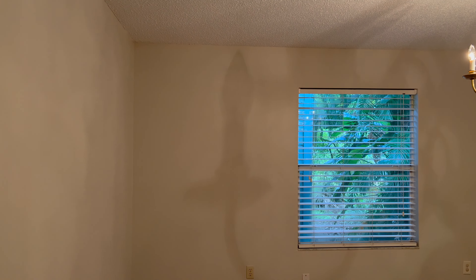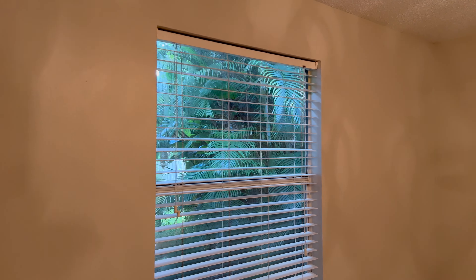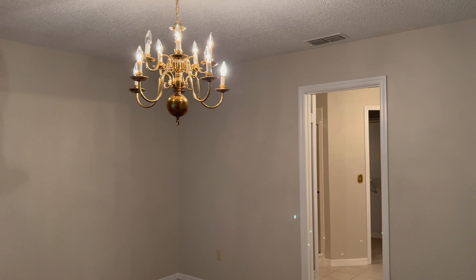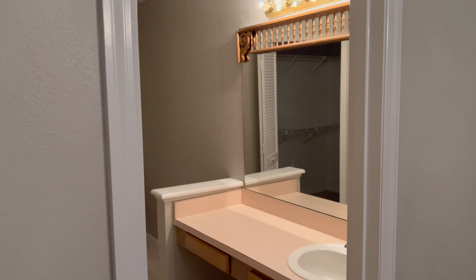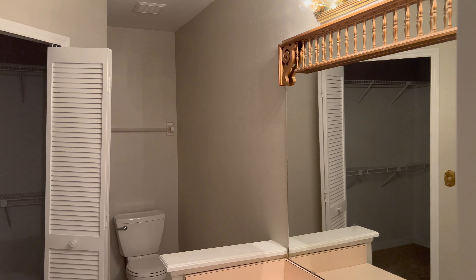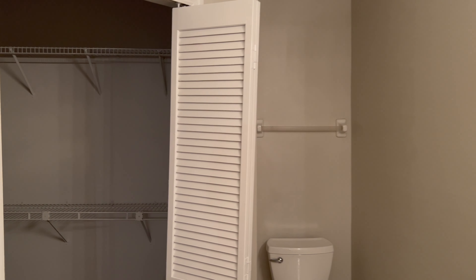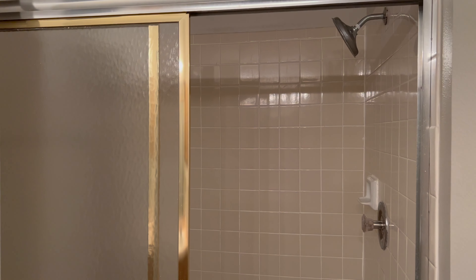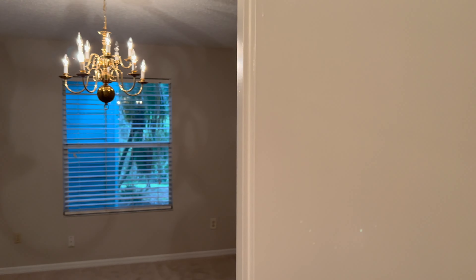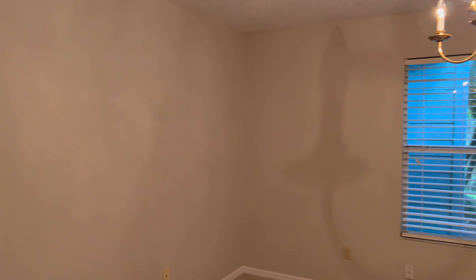Here is your primary bedroom — nice big window facing the back of the home, a lot of light coming in there. The primary bathroom is directly to the right of the room, which also includes your walk-in closet. It is a single sink vanity at the moment, does not have granite tops, but can definitely be switched out down the road. Here is your walk-in closet and then your standing shower — very big standing shower, which is really nice. Overall, a very big primary bedroom and primary bathroom.